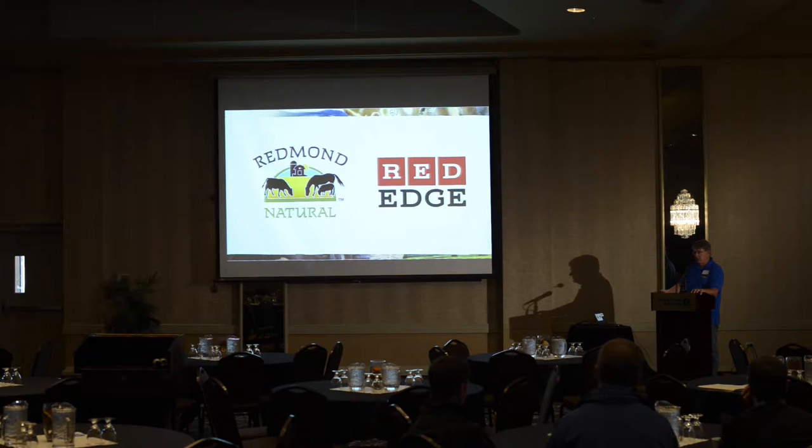Salt draws water to itself and kelp absorbed the water, and as the kelp got bigger the block fell apart. Because of that accident or mistake, that's the reason I ended up driving down to Redmond — that was my first experience with any Redmond product. Then I started learning from organic dairies what they were doing, and then I took it to conventional dairies and they reported the same findings.